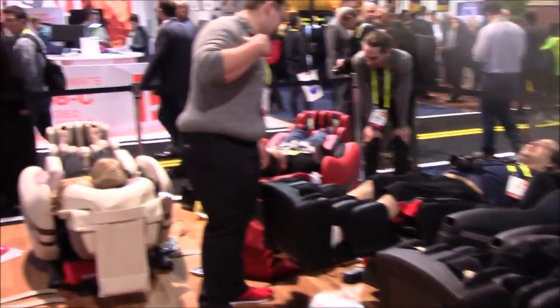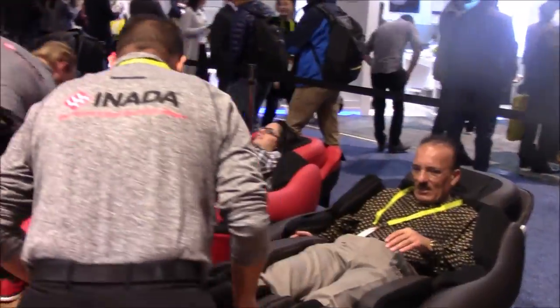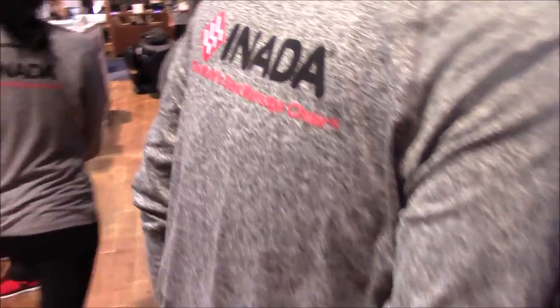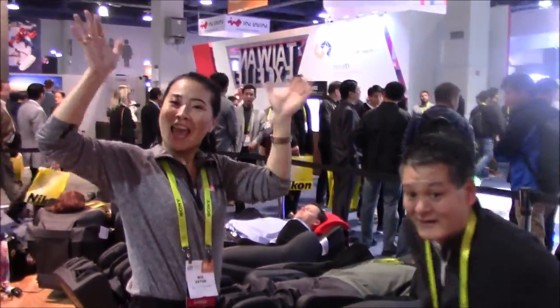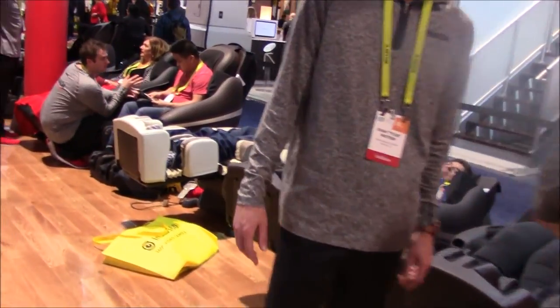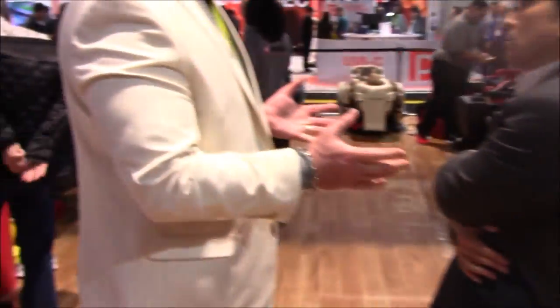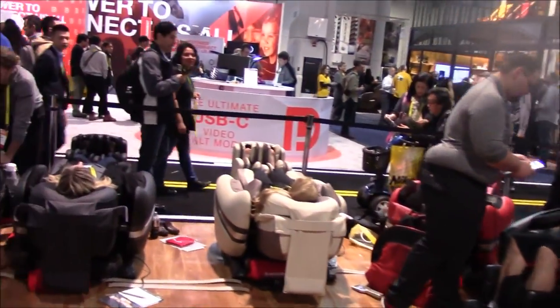Almost all the chairs are full. I had a conversation with Ian Hayes from their corporate office, who told me they have a new model called the Nest. It will be a model that's halfway between the Dreamwave and the Flex 3S as far as the price point goes, and it'll have independent function of the left rollers from the right rollers. We'll go visit Ian and check that chair out at their other booth in the Sands.